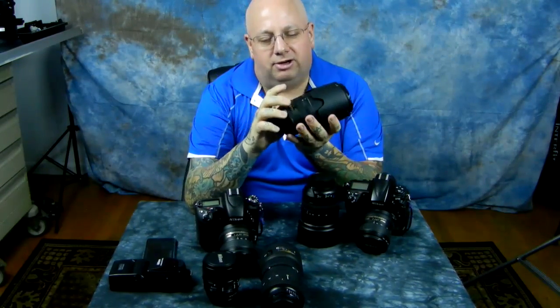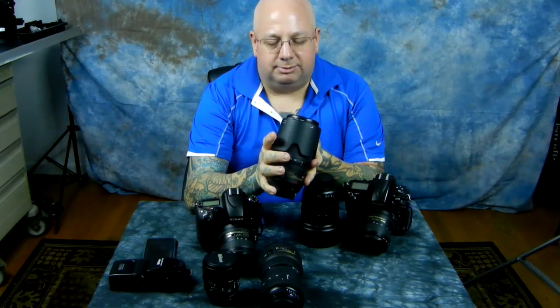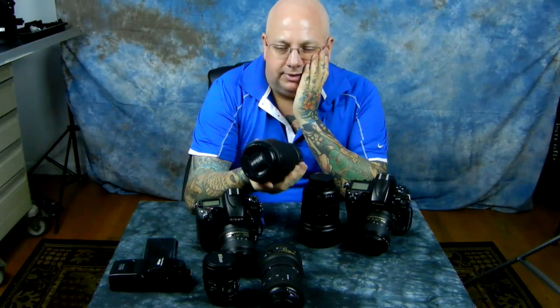The next lens is the 70-300 VRG — not just because it has vibration reduction, but because it is optically superior and has insanely fast autofocus. The typical used price is about $300 to $320 for a minty new copy on eBay. It's absolutely exquisite, very lightweight, and a perfect travel telephoto lens — just an incredible lens.